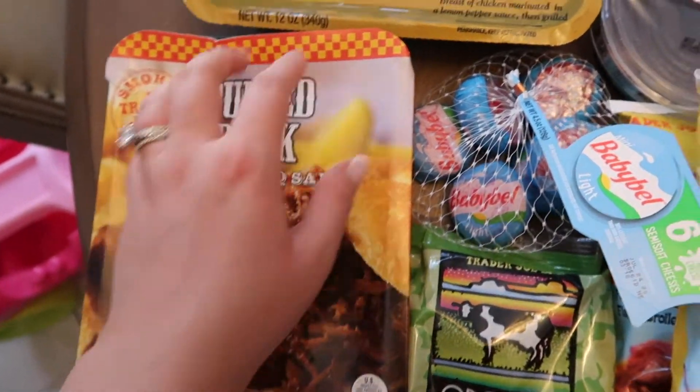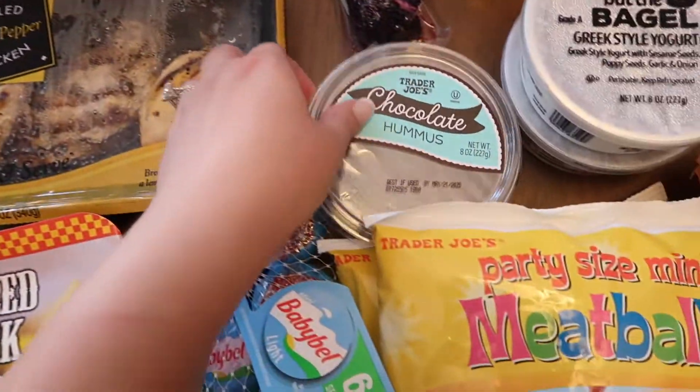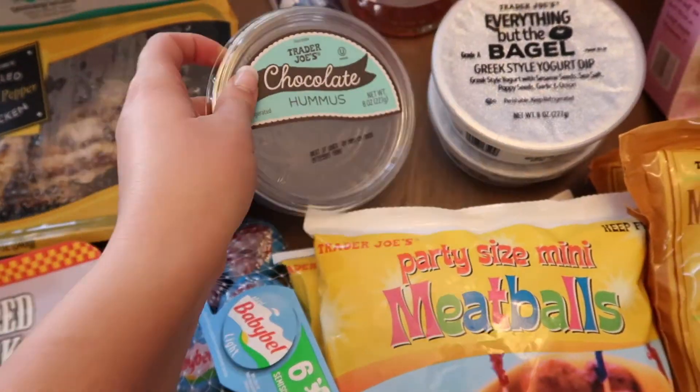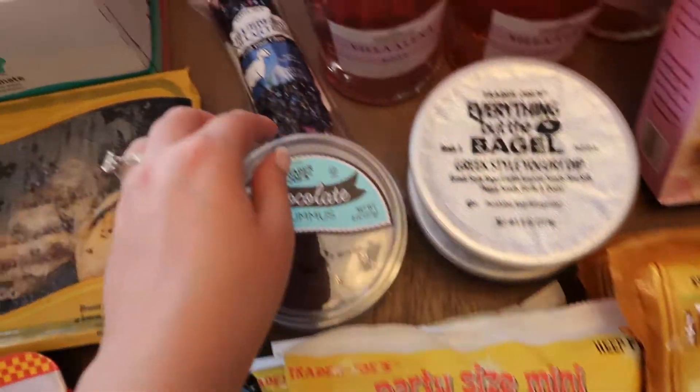Some pulled pork that we can have on bread. I got some chicken for Riley — she really likes that at lunchtime. Chocolate hummus — the kids like it with the strawberries. Everything but the bagel dip — it's so good.